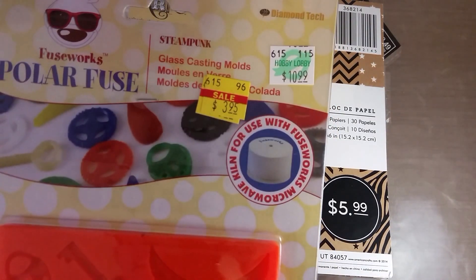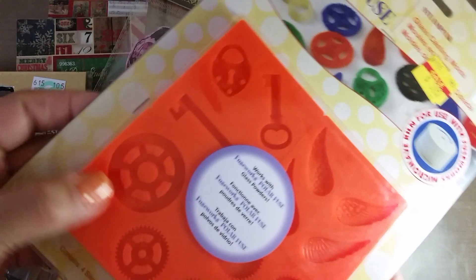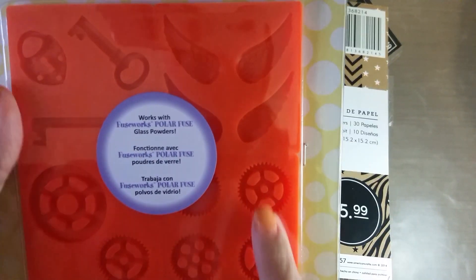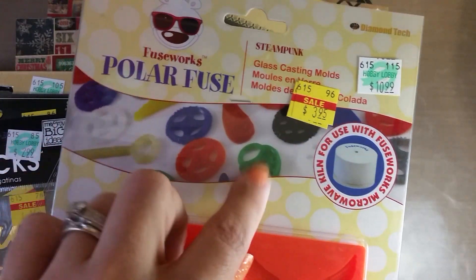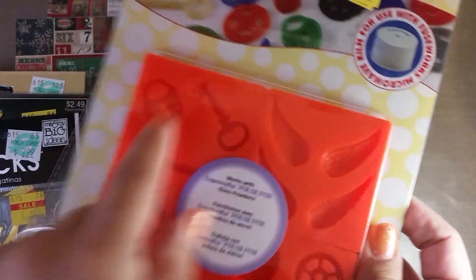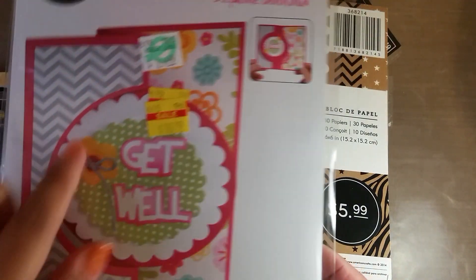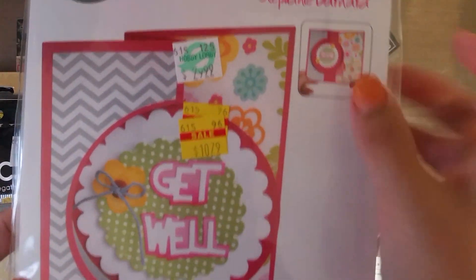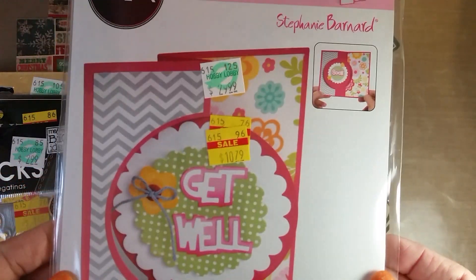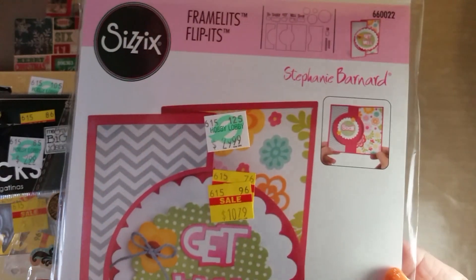The last two things I found: this one - I'm not sure what it is, but the mold is actually silicone so I figured I could use it for resin pieces. I got it because it has little steampunk gears, little wings, and keys - it was only $3.95. I guess it's for some kids' toy where you melt colorful fuse beads, but I'm sure this will work with resin. The last thing was this frame lights die - I don't have any of these card dies. It makes the flippy kind of card with a circle punch-out in the middle and it was $30, on clearance for $10.79 - I thought that was a good deal.